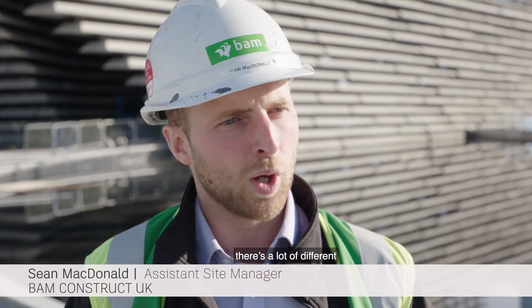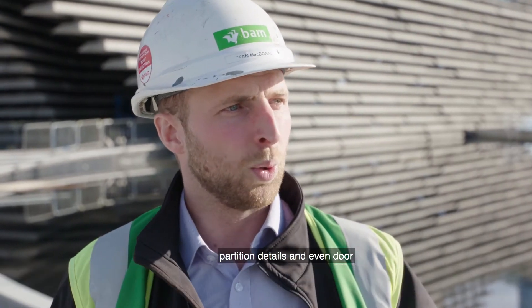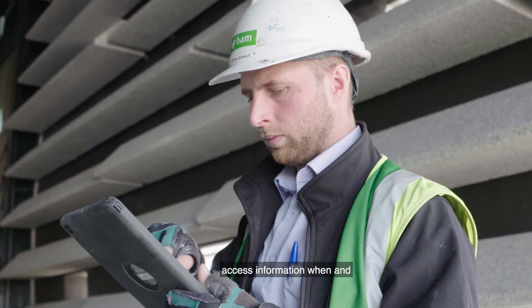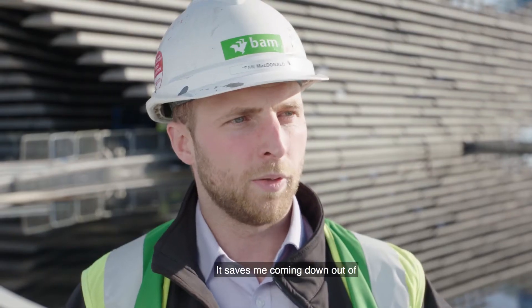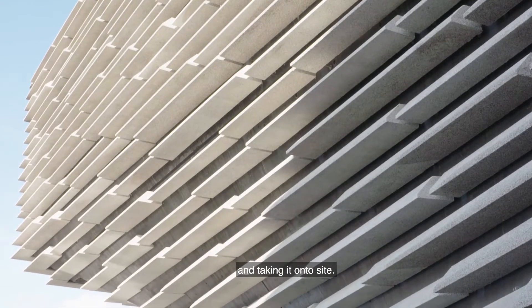Because of the complex project, there are a lot of different details — ceiling details, partition details, even the door details. There's so much information to access, and being able to take my iPad out of my pocket and access information when and where I need it has paid dividends, saving me from leaving the building, going to the office, printing out a drawing, and bringing it onto site.